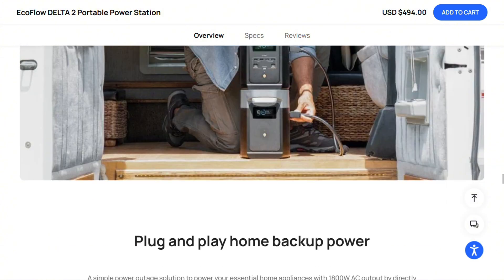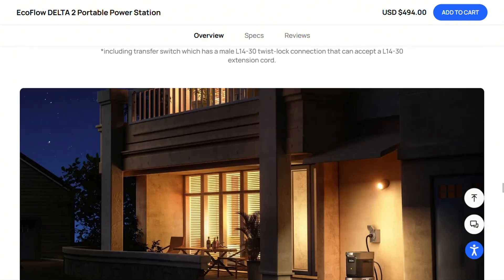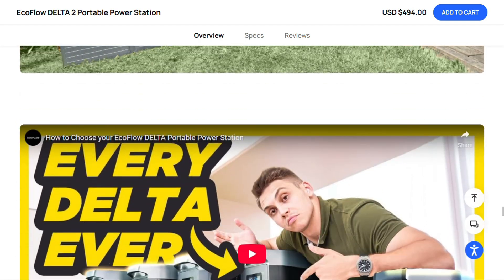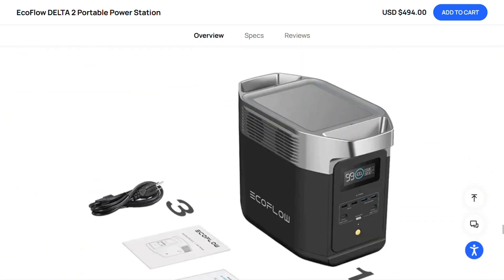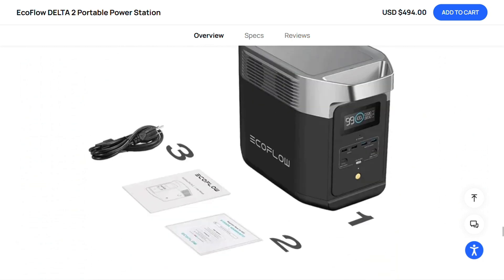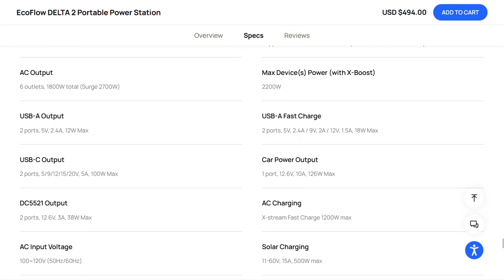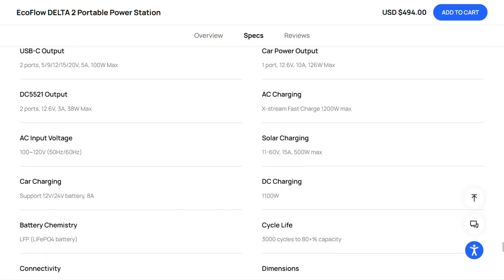The economics are brutal. You're paying premium pricing for what's essentially a very sophisticated battery pack. For occasional outages or weekend camping it makes sense, but for daily off-grid living you'll need multiple units or supplementary power sources.